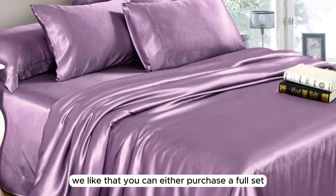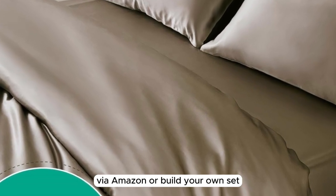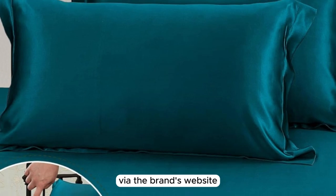Additionally, we like that you can either purchase a full set via Amazon or build your own set and include just the components you need via the brand's website.